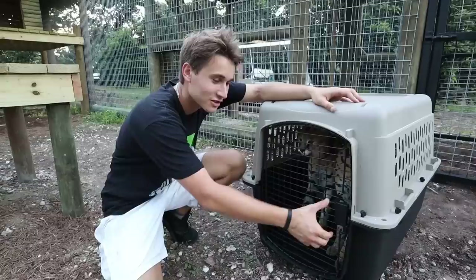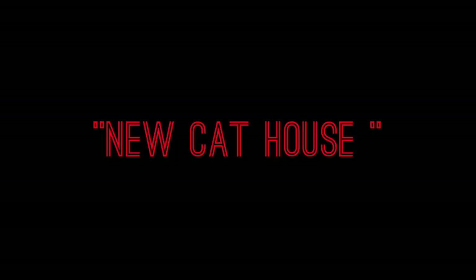We have finally moved Cheech and Chong to their new massive giant outdoor habitat. This is Cheech and Chong's brand new habitat that we've been constructing. You guys can see the house right here and it's incredible. So let's let them out right now in 3, 2, 1.